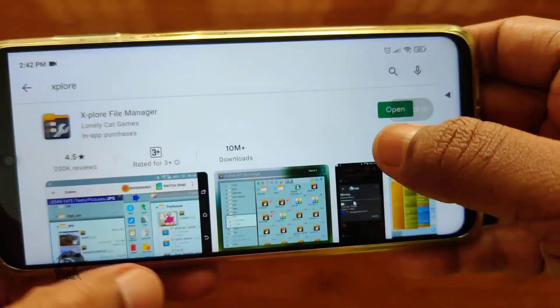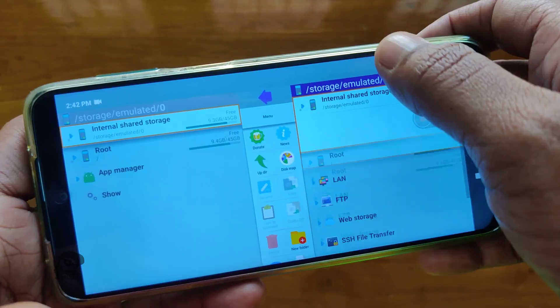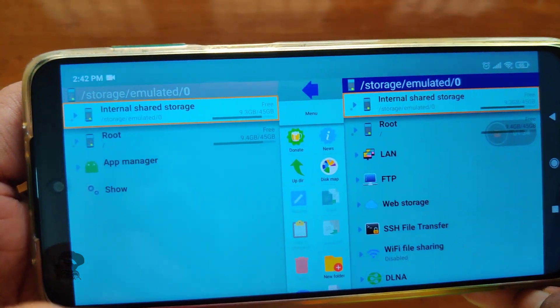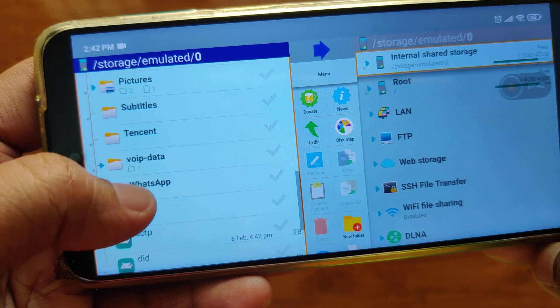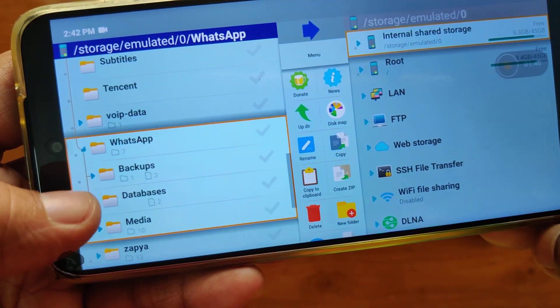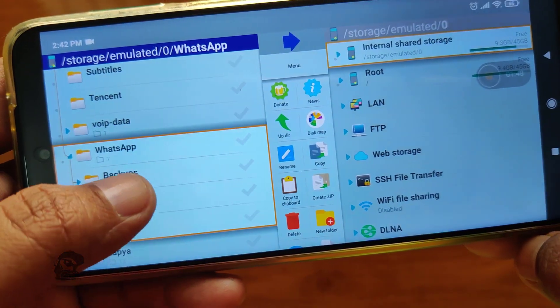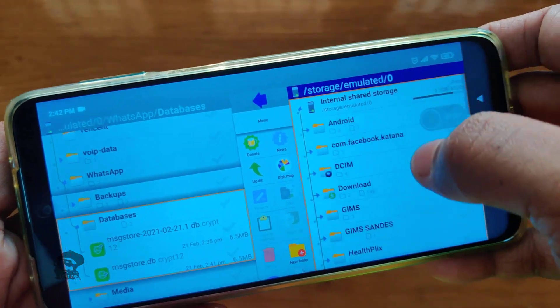Download and install a good file manager. I recommend Explore. Open the file manager and go to Internal Storage, then the WhatsApp or WhatsApp Business folder. Here you will find a folder named Databases — this is the folder for storing the local backup.